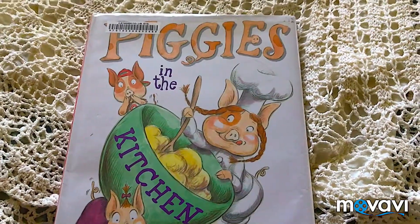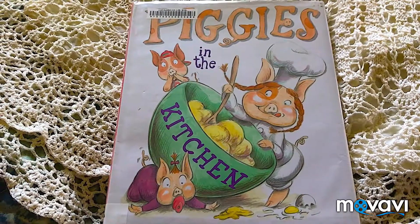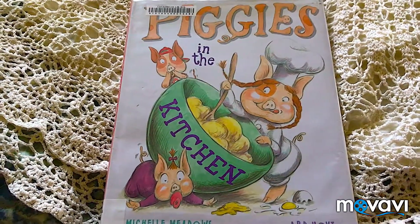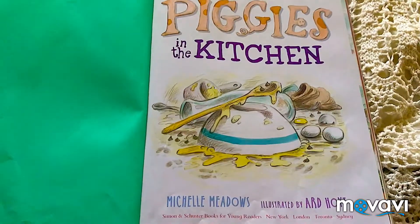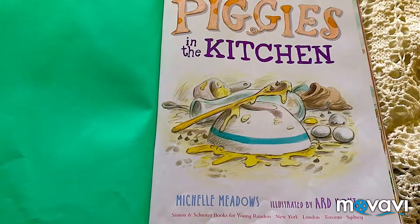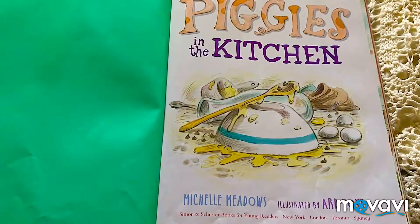Hello guys. This one's called Piggy in the Kitchen. I like the illustrations and I think it looks really nice. So we're going to continue reading. This is how the inside of the book is. It says Piggy in the Kitchen, by Micheaux, illustrated by Arad Holt.